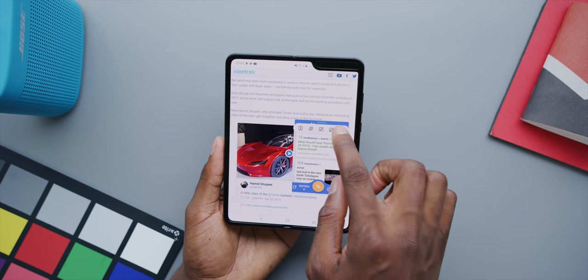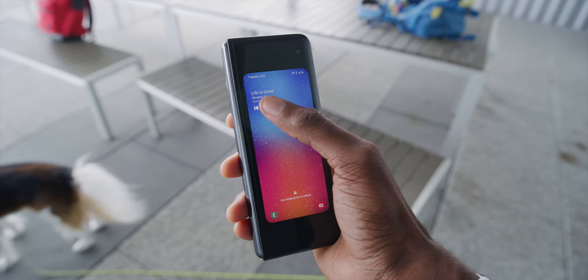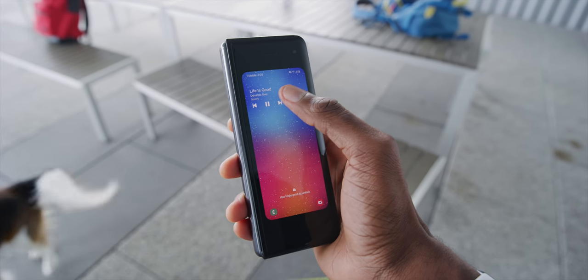I've had a couple of random weird bugs with the Fold though — Spotify lock screen music controls haven't worked at all for me, which is kind of weird because I use them all the time. And I had a weird app drawer overlap bug that only a restart of the device fixed. Other than that it's been pretty solid. There are two main software features added to the Fold: multitasking, which is a little adjusted, and continuity.